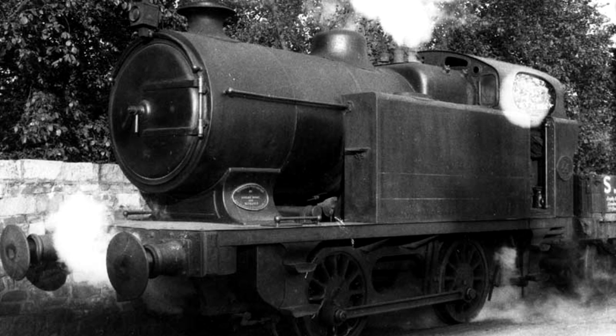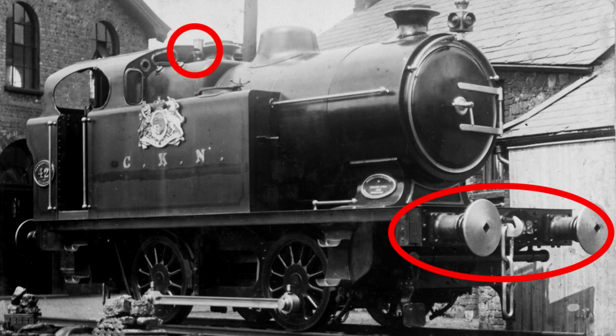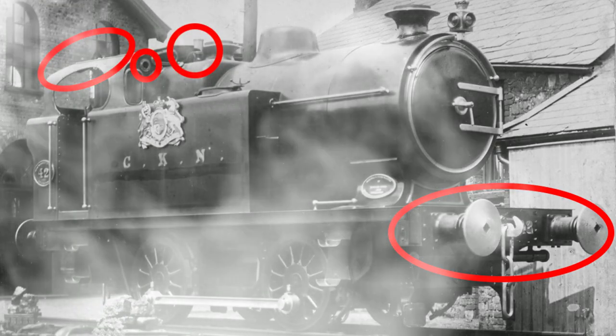Although number 40 didn't carry a name yet, in 1909 the second of the class was built, numbered 42. There are a few differences compared to number 40: number 42 had wooden buffer beams instead of steel, the whistle was on the opposite side of the firebox on the driver's side and was a custom hooter instead of a normal bell, there were smaller cab holes next to the bigger ones, and no cab ventilators. So when steaming up number 42 in the morning it probably got a little more smoky than number 40.